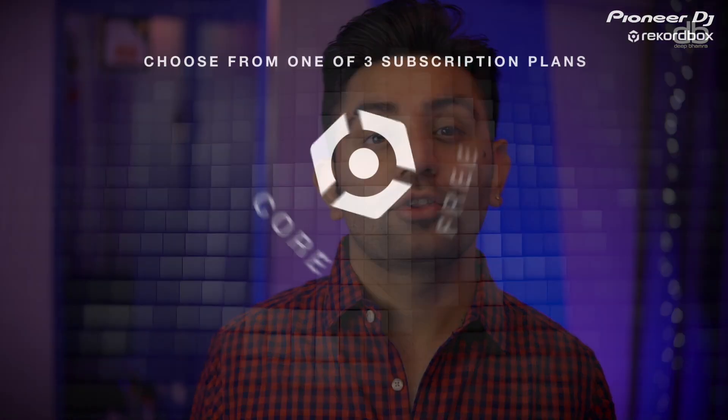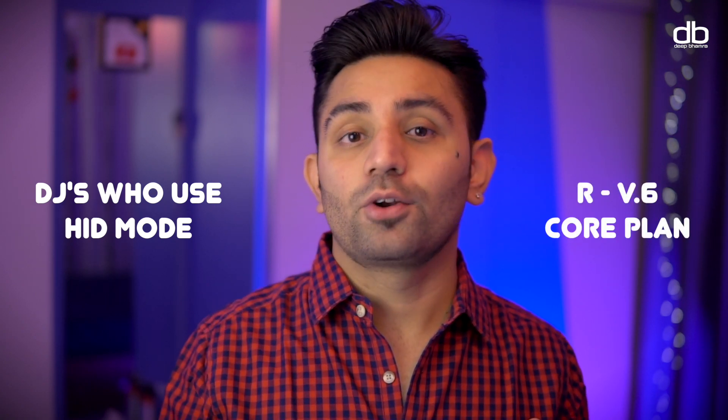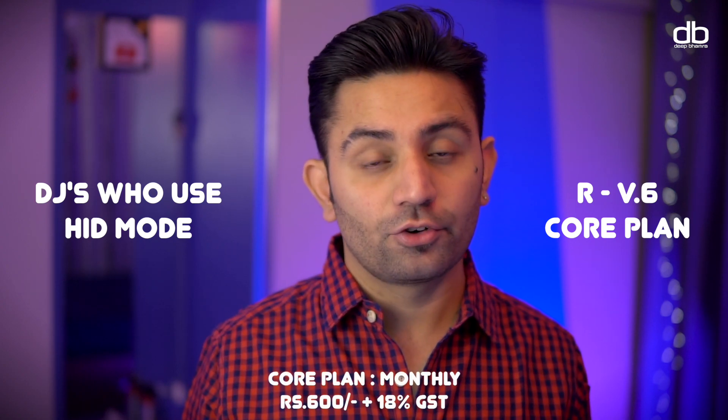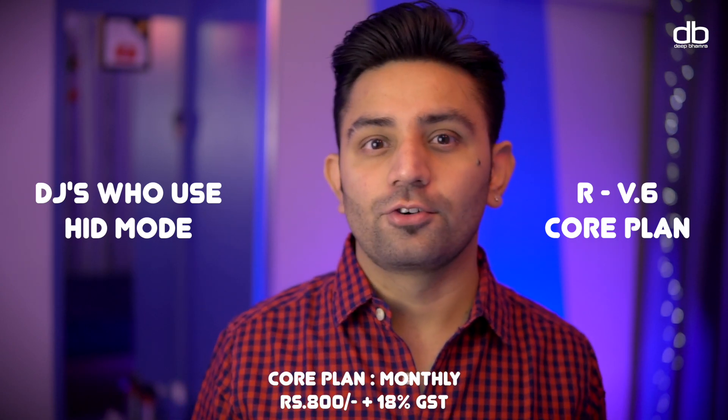Let's talk about the Core plan. If you're a DJ who uses Rekordbox in HID mode, you will need to buy one of these subscription plans to unlock that feature. It's about $7 a month right now as an introductory offer until July 13 — about 600 rupees in India — going up to $10 after July 13, which is about 800 rupees in India. But if you have one of the old license keys purchased for a one-time fee, you can still use version 5, and I recommend sticking to it since I don't see a feature in version 6 worth making the switch for right now.